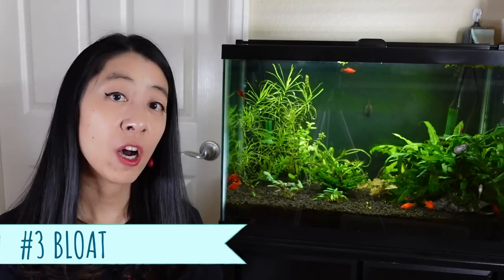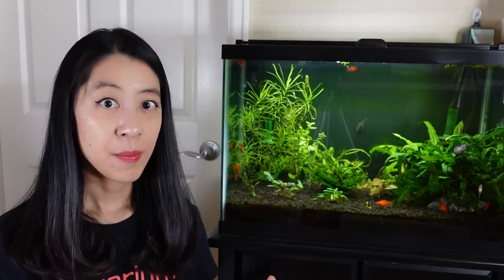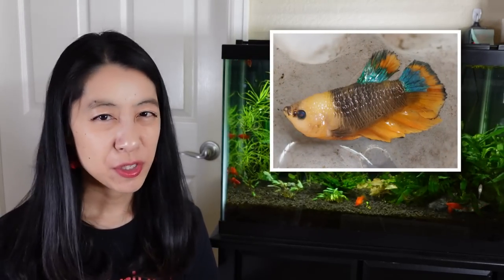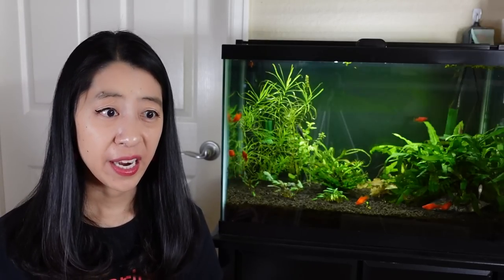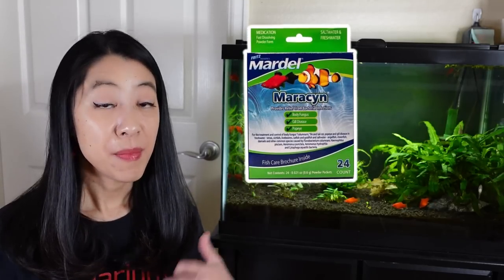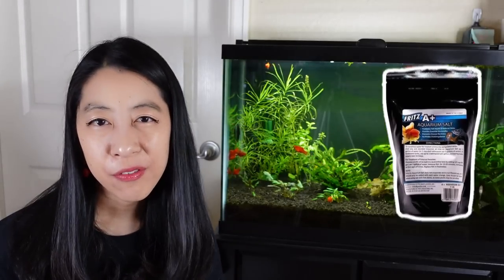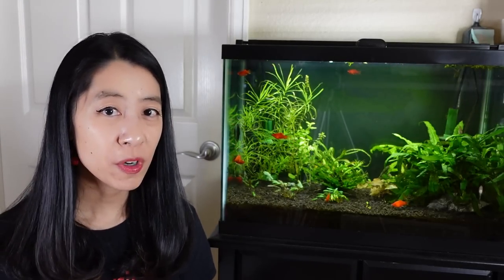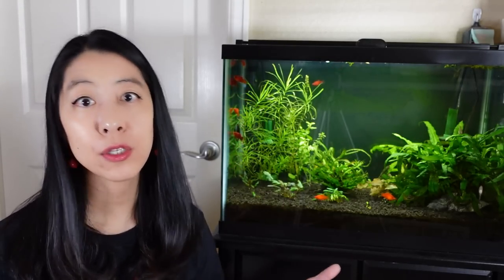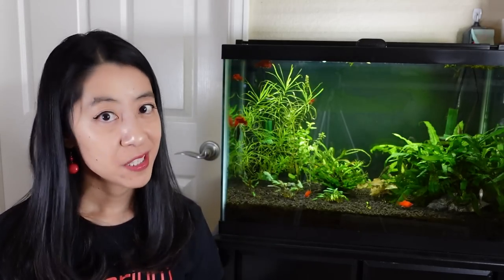Swollen bellies could also be caused by bloat, where it's not necessarily the stomach that's enlarged but actually the organs themselves. Unfortunately, there are a lot of mysterious reasons why that might occur. If it is caused by a bacterial infection, you can try the treatment method mentioned in the fin rot section. But if it's caused by a viral infection, cysts, or tumors, there's really not a lot you can do except eliminate all sources of stress and make your betta as comfortable as possible.